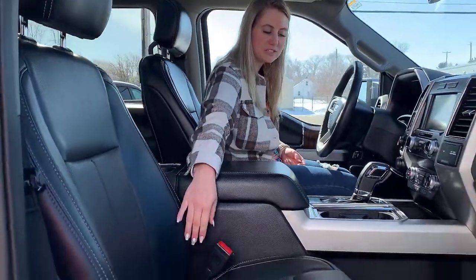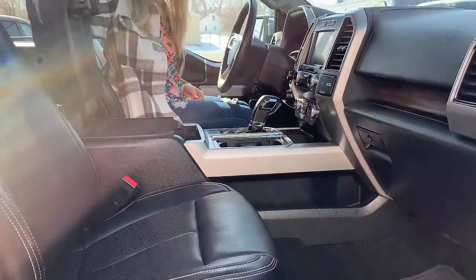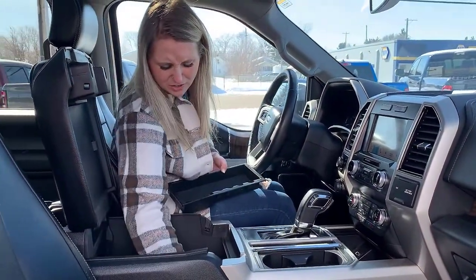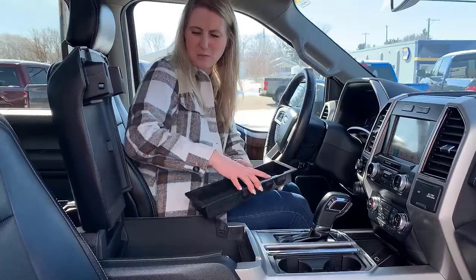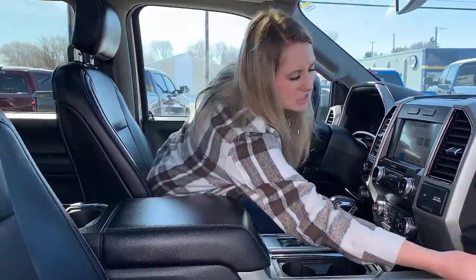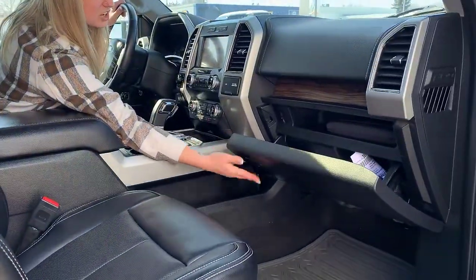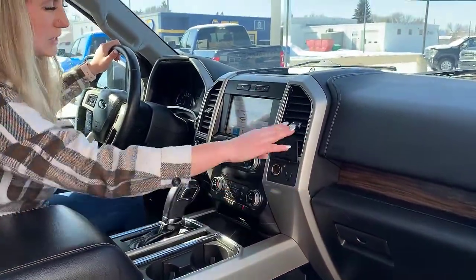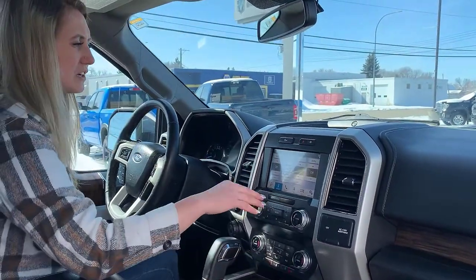Inside the truck you have really nice leather heated and cooled seats. You have tons of storage in your center console, a little removable tray, and tons of space down here with a 12 volt plug-in. There's additional storage in your center console as well.